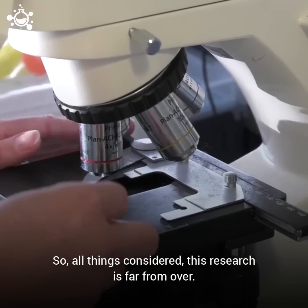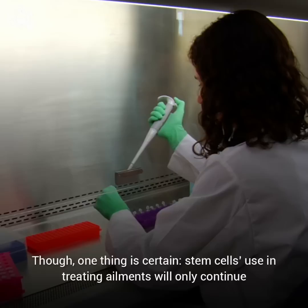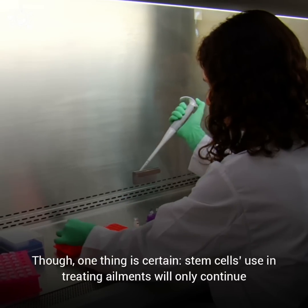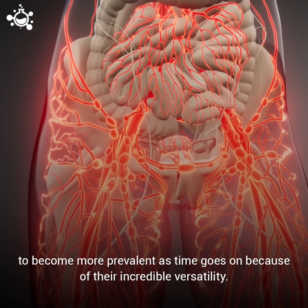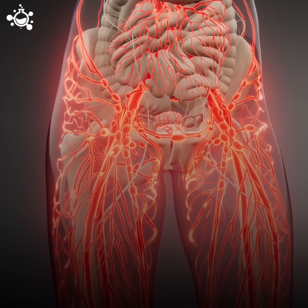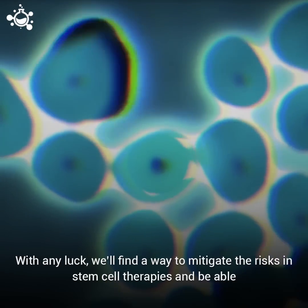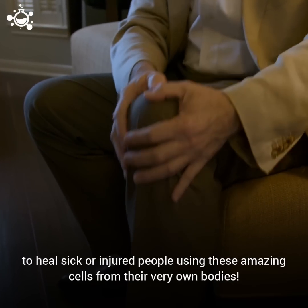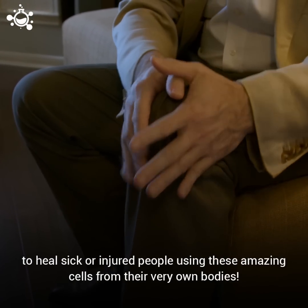So, all things considered, this research is far from over. Though one thing is certain: stem cells' use in treating ailments will only continue to become more prevalent as time goes on because of their incredible versatility. With any luck, we'll find a way to mitigate the risks in stem cell therapies and be able to heal sick or injured people using these amazing cells from their very own bodies.